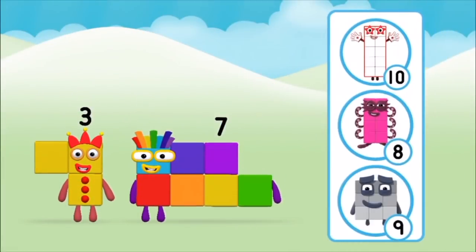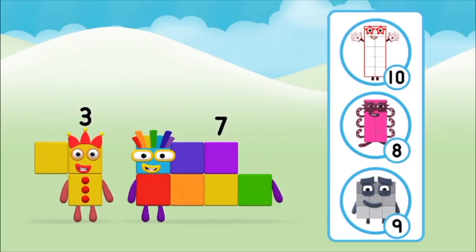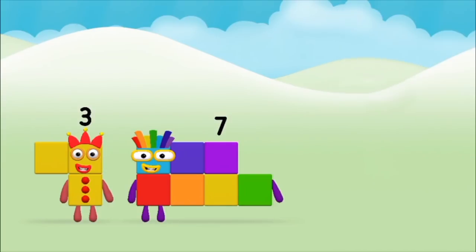Which number block do you think adding these together will equal? That's the correct answer! Now can you add the number blocks together?